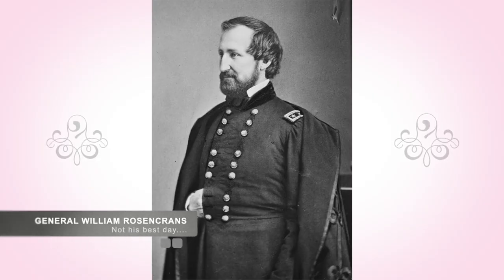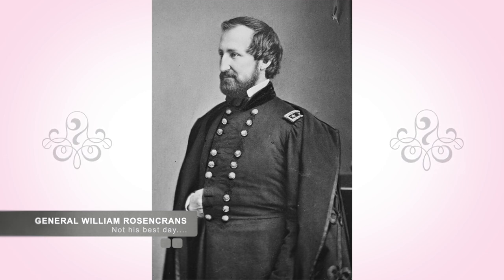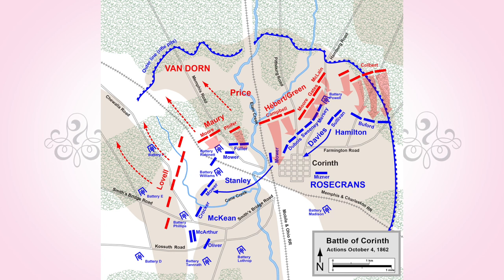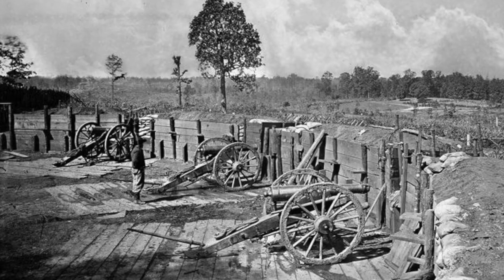Rosecrans's first day was a failure. He had fielded less than half his troops against the Confederates and squandered opportunities to push them back. Worst of all, he had not coordinated the activities so the Union forces had to work individually and not as a team. That evening, Rosecrans observed the situation and moved his troops to form an arch two miles long, using fortified entrenchments at key points to anchor it.